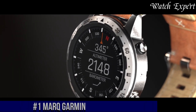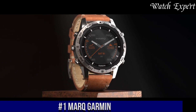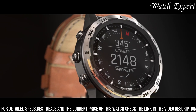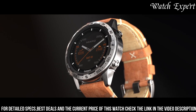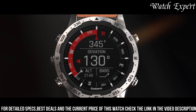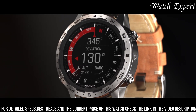Number 1: Garmin MARQ — a collection of luxury smartwatches that marries high-performance technology with exquisite craftsmanship. These timepieces represent Garmin's dedication to providing exceptional functionality in a premium package. Crafted with meticulous attention, each MARQ model exudes luxury and distinct character. The vibrant touchscreens, combined with advanced features like GPS navigation, heart rate monitoring, and performance metrics, reflect the watch's cutting-edge technology. With premium materials and attention to detail, they seamlessly blend style and functionality.